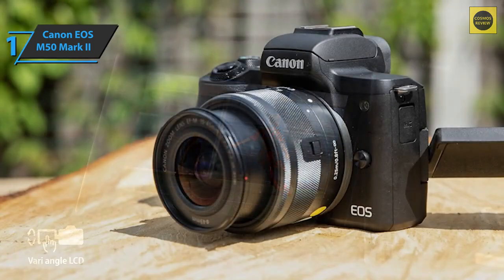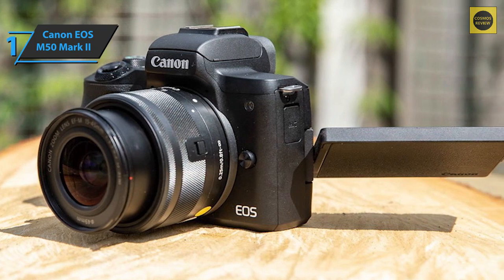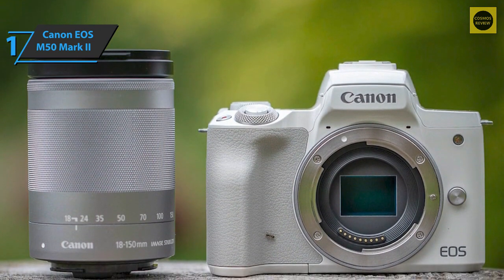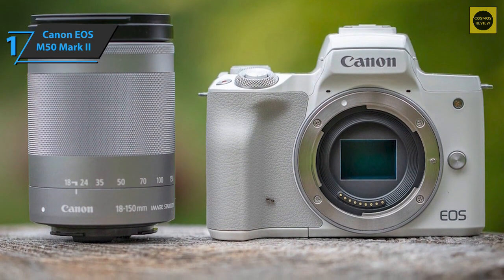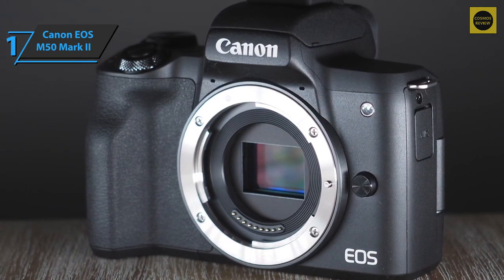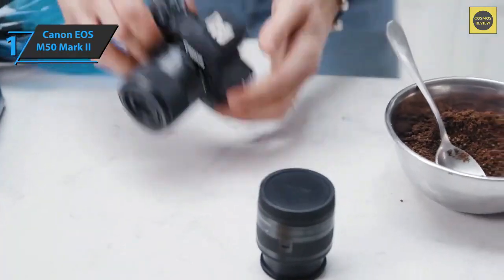The 24.1-megapixel APS-C sensor, intelligent auto modes, and eye detection give content creators an extra edge in photography. Sound quality is also important and the Canon EOS M50 Mark II delivers, with a 3.5mm microphone jack enabling impeccable audio even for the most ambitious YouTubers. The camera boasts very good image quality with improved eye-detection algorithms over its predecessor. The touchscreen provides quick access to configuration parameters, and when shooting in 1080p or live streaming the Dual Pixel AF system tracks subjects very smoothly.